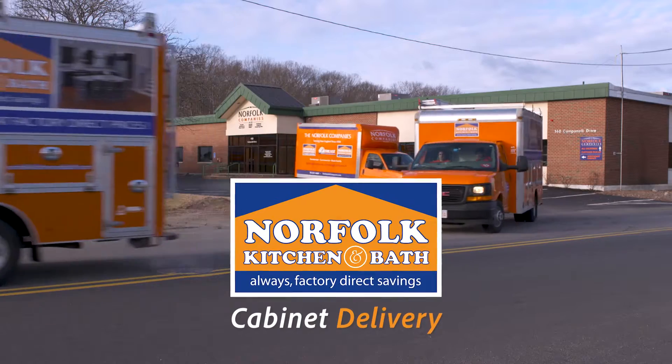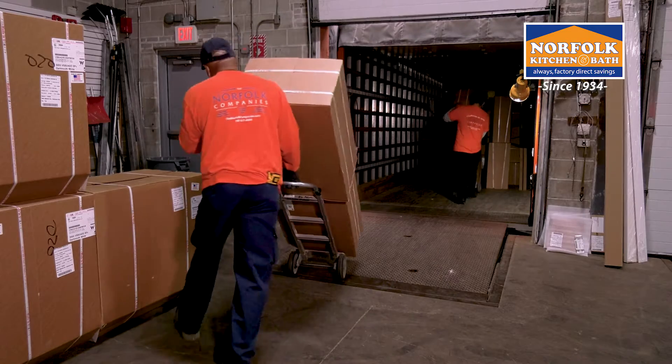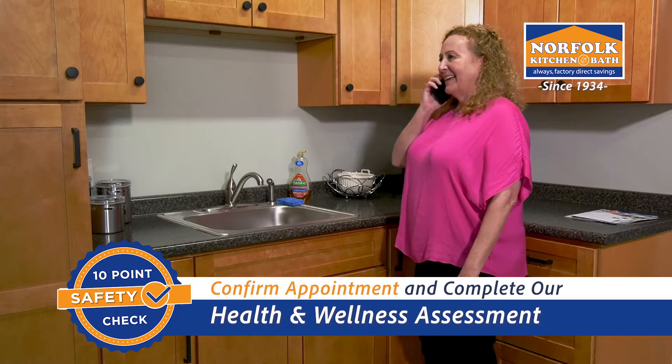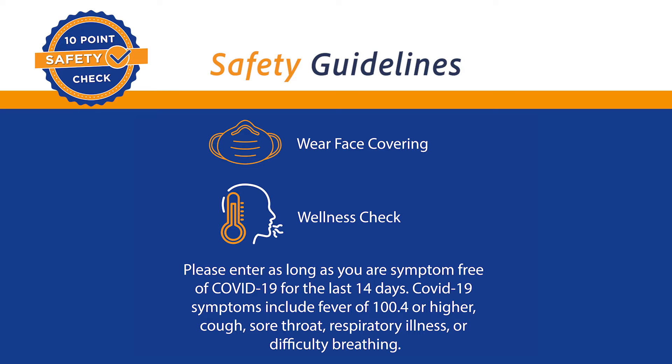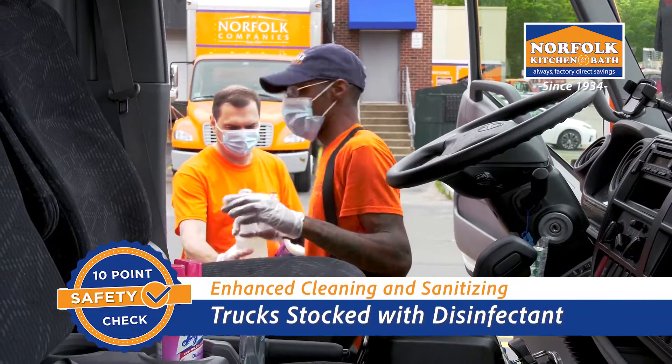After the project has been designed and all product has arrived in our distribution centers, Norfolk Kitchen and Bath prepares your material and schedules your delivery. We will contact you the day prior to confirm that everyone in the home is in good health and go over our safety guidelines. Questions? Just ask — we're here to help.